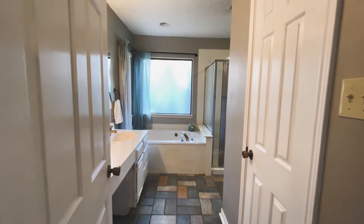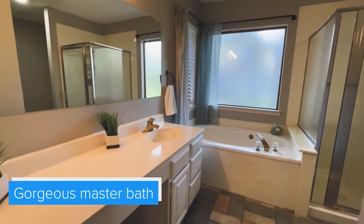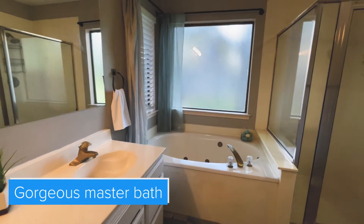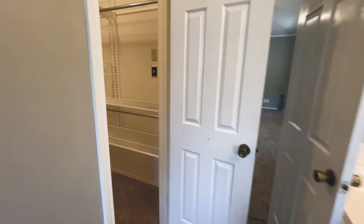Here's your primary master bath. You have double-sink vanities, a garden tub, a standing shower. Updated paint. A lot of space in here.